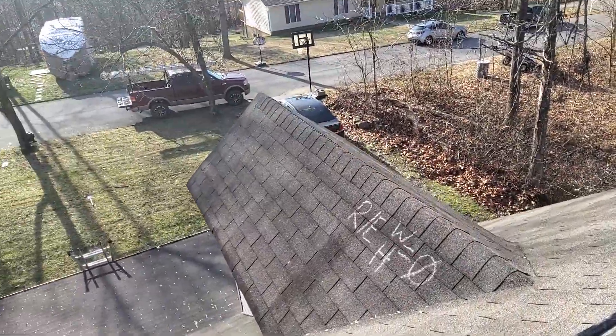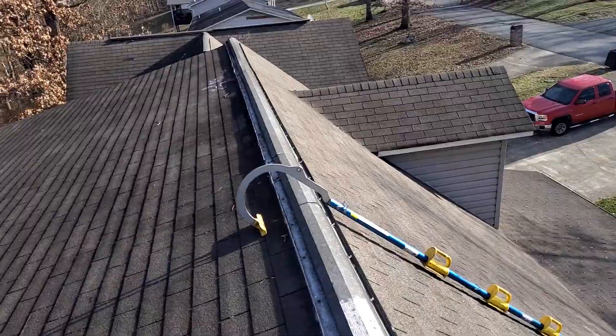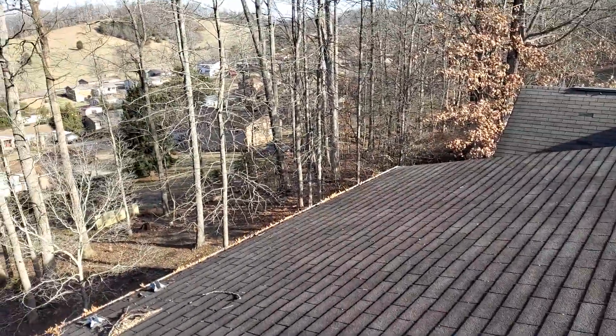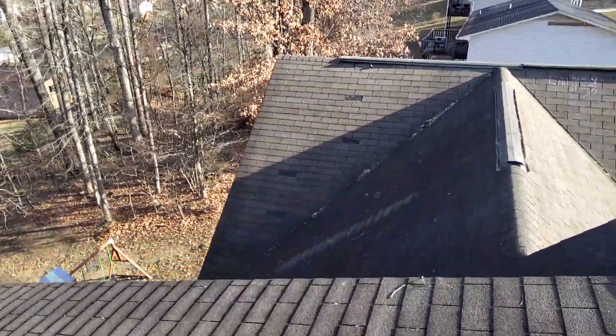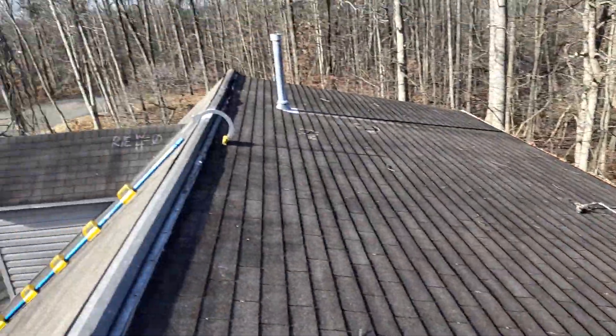Again, we're at the Jarnigan residence. There are no storm-related damages to this roof, other than the four potentially wind-damaged shingles that are missing on the left slope. And that is everything that is on this roof.